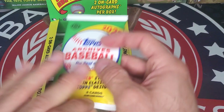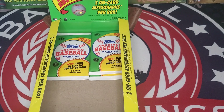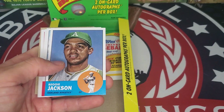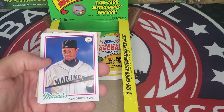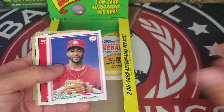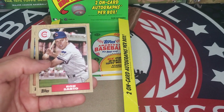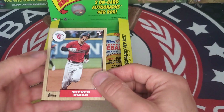Down to four packs left, still looking for that second autograph. Keith Hernandez, Reggie Jackson, Andrew McCutchen, Ken Griffey Jr., Ozzie Smith, Randy Arozarena, Ron Santo, and rookie Stephen Kwan.